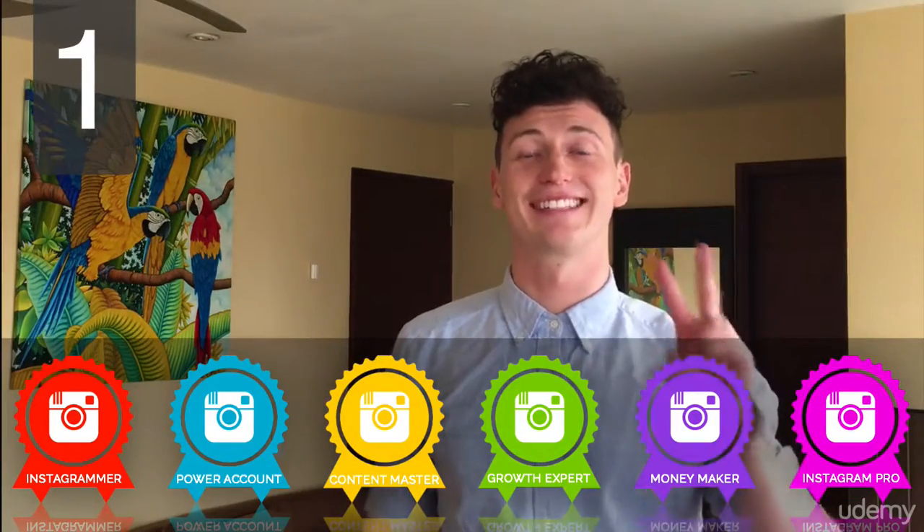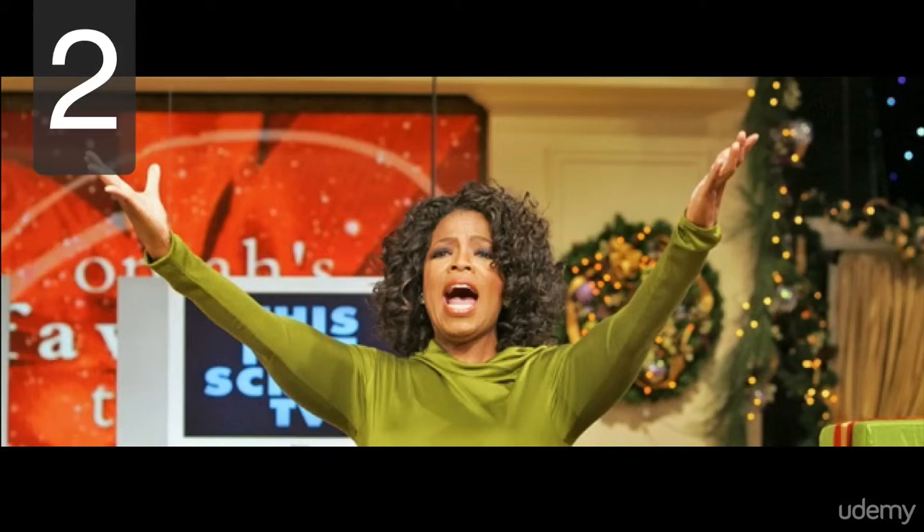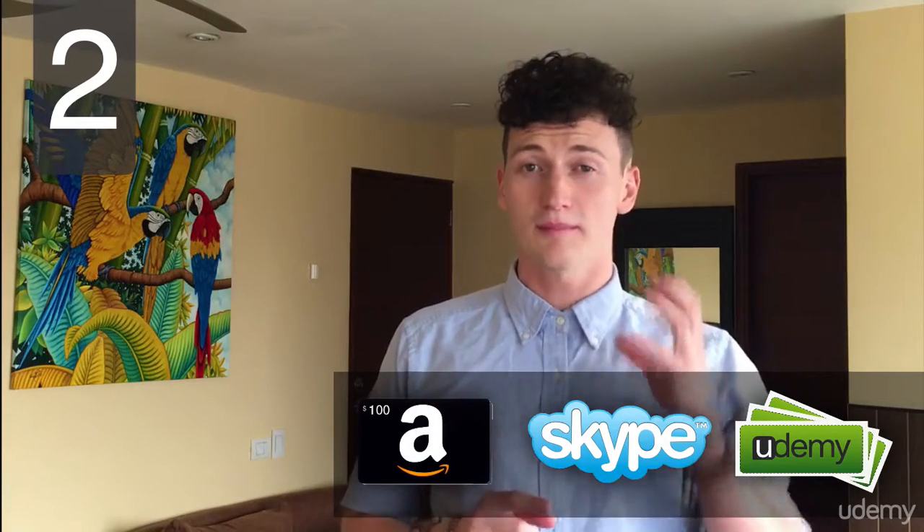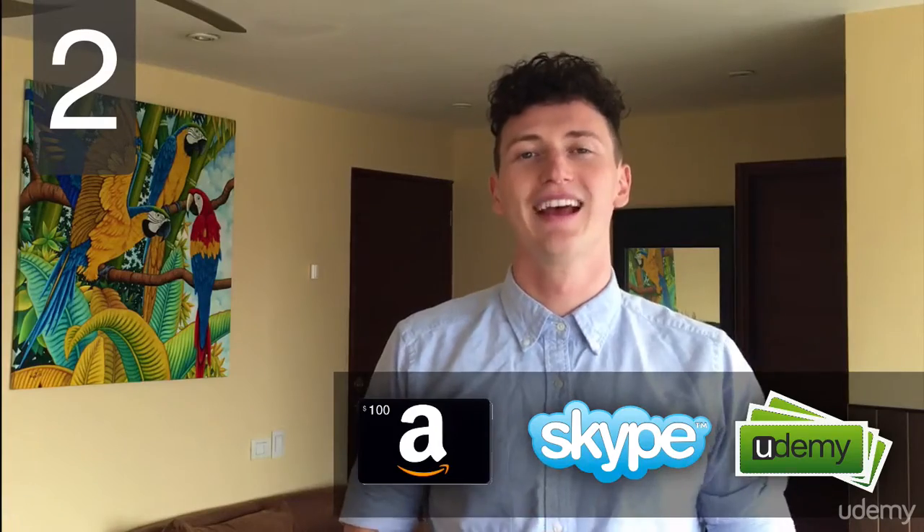These badges tie into the second of the five systems, which is giveaways and rewards. You can earn giveaways and rewards such as a $100 Amazon gift card or one-on-one personal Skype coaching with me to help you grow your Instagram account, just by completing more and more of this course. The more you complete, the more you can win. I'll include a text document with up-to-date current prizes for you to be in the running to win.